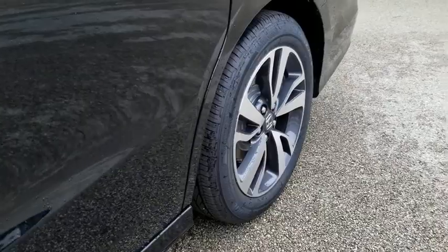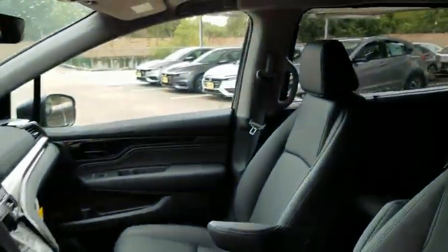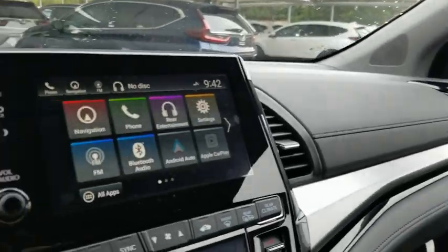Leather wrapped steering wheel, Bluetooth, adjustable steering wheel, power steering, automatic transmission, front wheel drive, floor mats, keyless start.